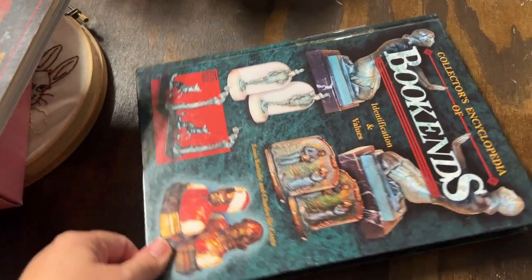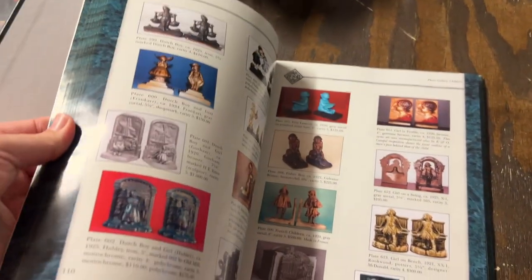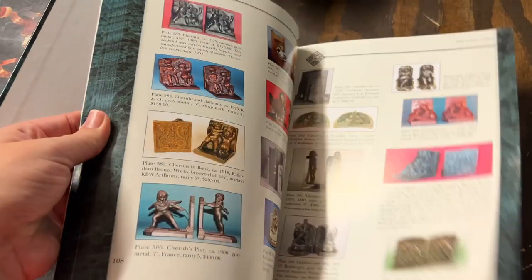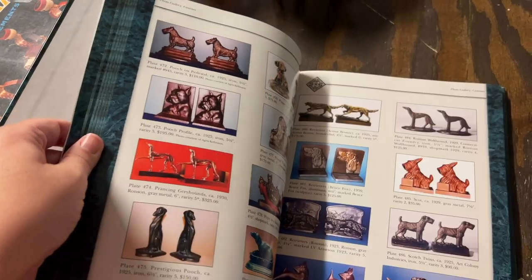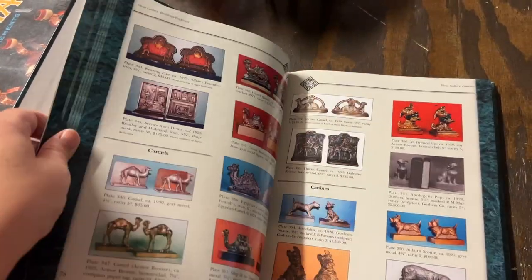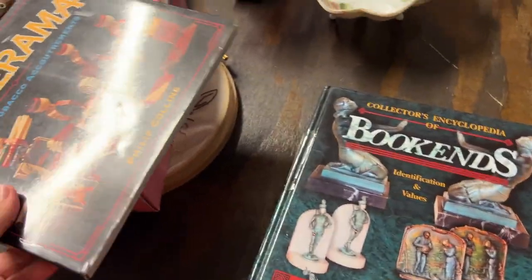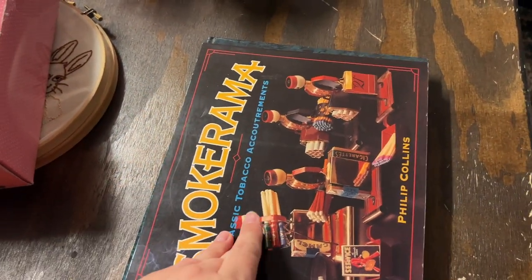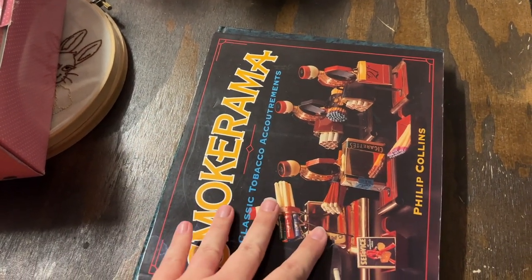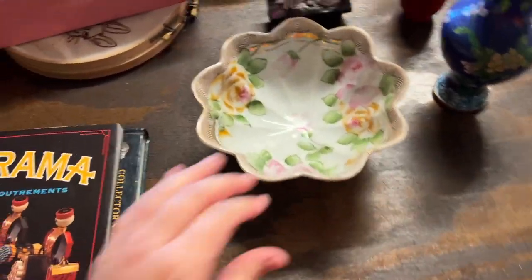Then I have a Collector's Encyclopedia of Bookends. There's a book for just about everything, just like there's a YouTube video for just about everything. Almost everything back then that looked like art looked like this — that's why there's such a draw to them and they are collectible. It wasn't just like a paper plate you throw away. Then we have this bowl.